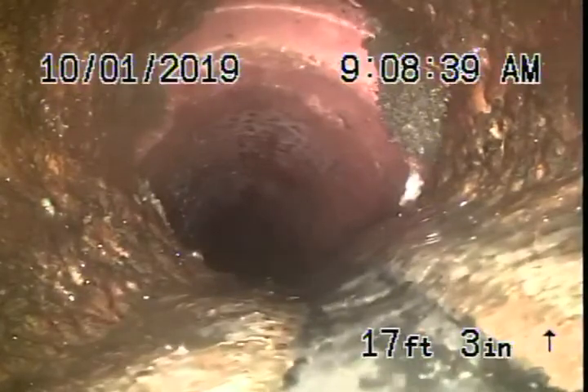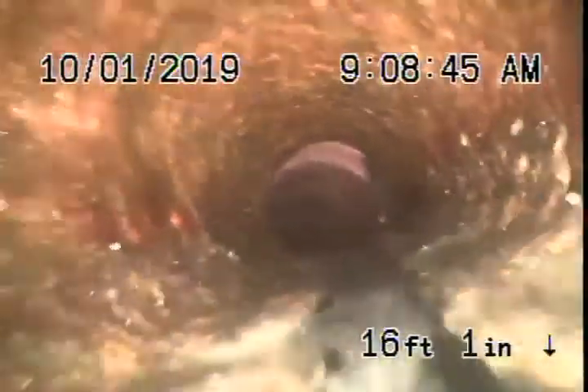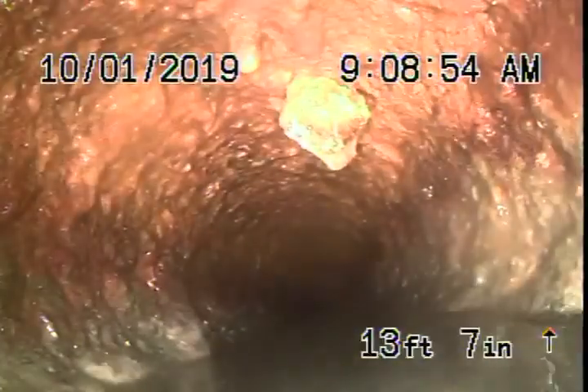We transition to a cast iron pipe — this is the original cast iron pipe, also in pretty poor condition. It's got heavy rust buildup. You can see the bottom of the pipe starting to wear away. You can see how water sits — it's pretty much telling you the line is at the end of its life. Cast iron typically lasts from 60 to 120 years. You can see here we completely go into water.